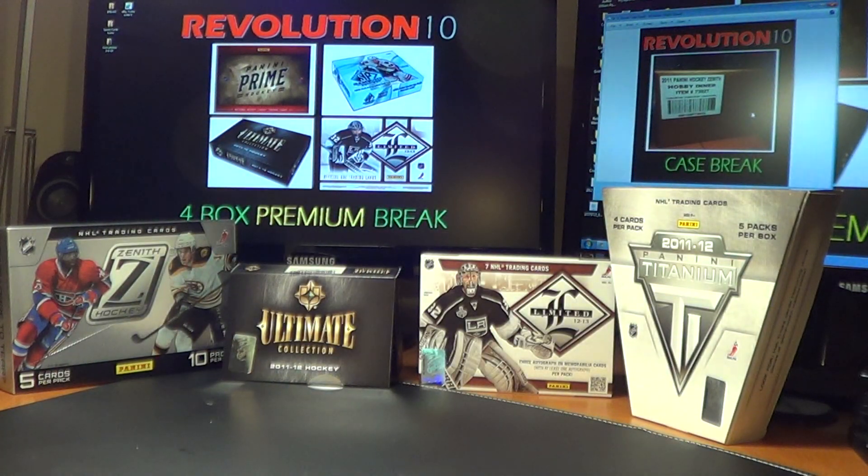Thank you guys very much for bidding. Don't forget about Dominion and Prime tomorrow, then our premium box break on Friday, and two combo breaks on Sunday popping up tomorrow. See you guys, have a good night.